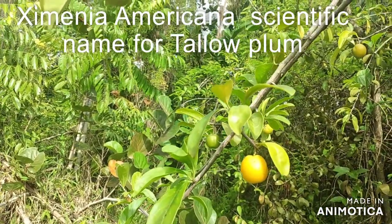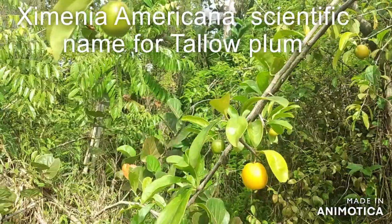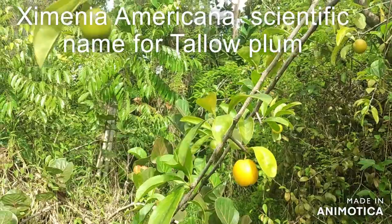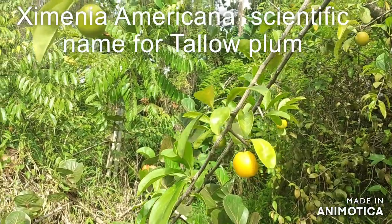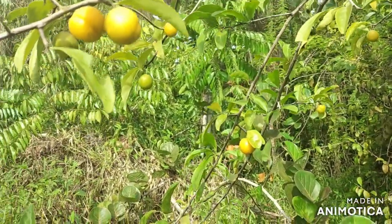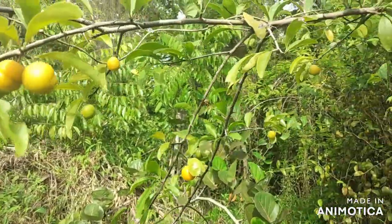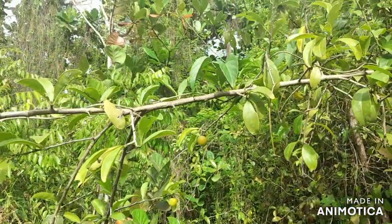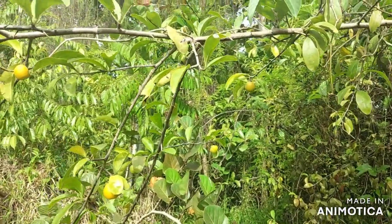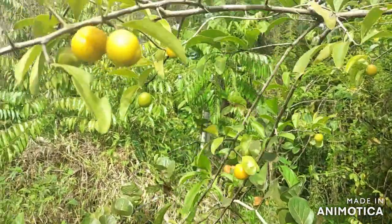It goes by the scientific name Ximenia Americana. It closely resembles our local hog plum but it's different. The good news is that the fruit is edible raw or cooked, and it is high in vitamin C. The leaves and twigs can be used to treat fever, colds, and as a laxative, and also as an eye lotion. In Tanzania in Africa, the Sandawi Bushmen rely on this fruit as a staple diet.